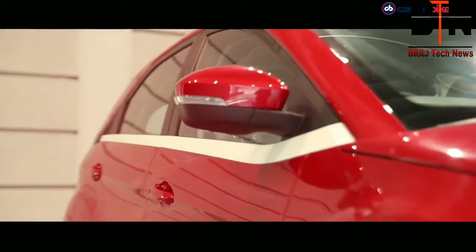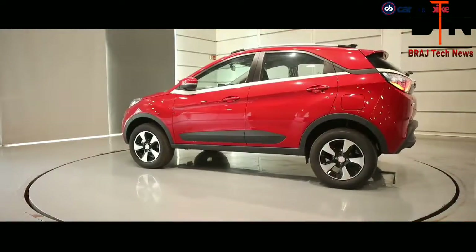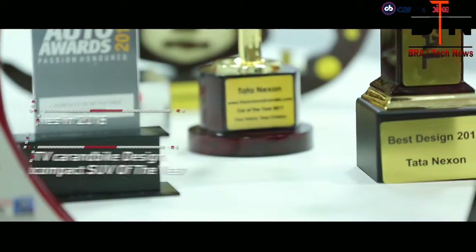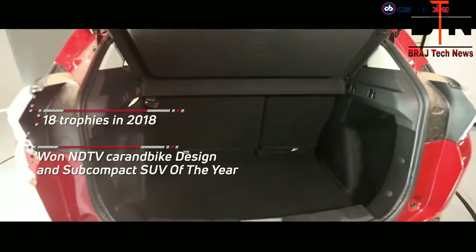The Nexon's styling in particular was the real trendsetter, winning virtually every design award in the Indian auto industry. Including its other wins, it bagged a total of 18 trophies in 2018. It was also one of the most popular cars at the 2018 Delhi Auto Expo.